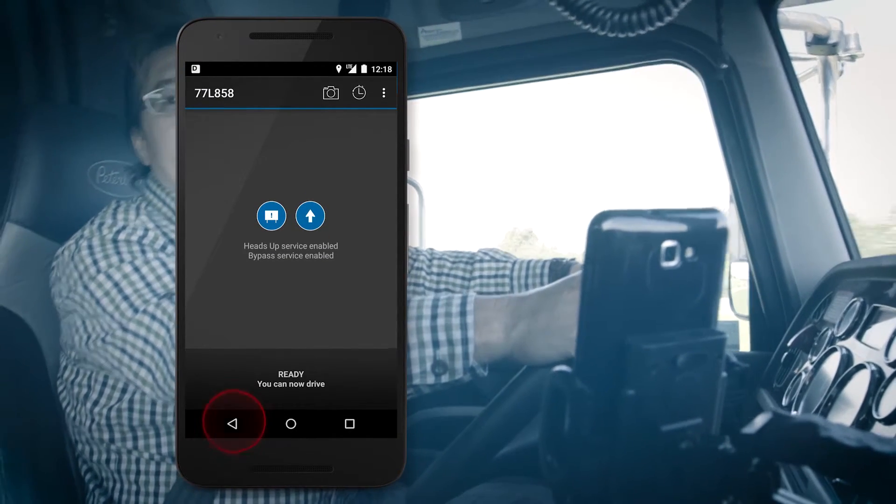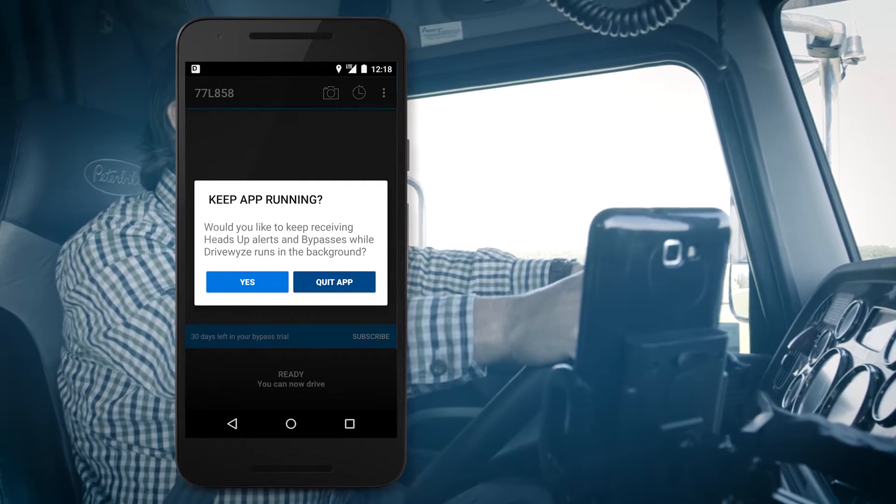To quit DriveWise, tap the back arrow in your device. When prompted, please confirm that you would like to quit the app.